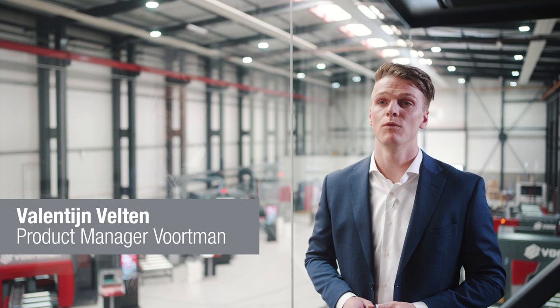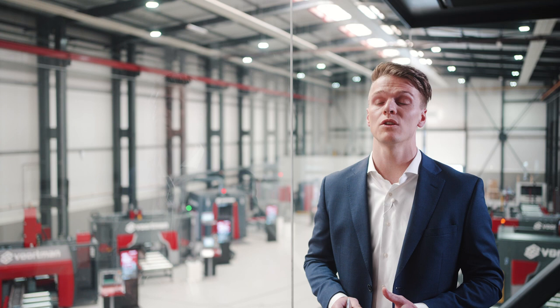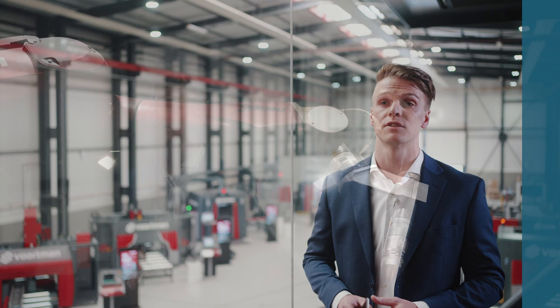Hi, my name is Valentin Felten and I'm product manager for our beam processing machines. Fortman Steel Machinery has been designing and developing CNC-controlled machines and solutions for the steel fabrication and manufacturing industry for more than 50 years.